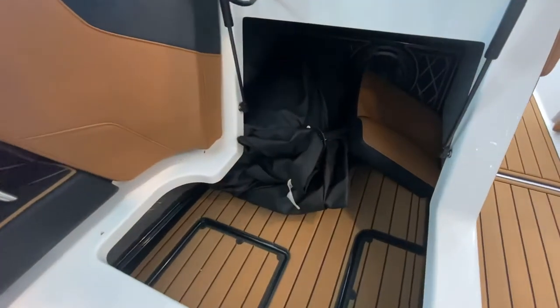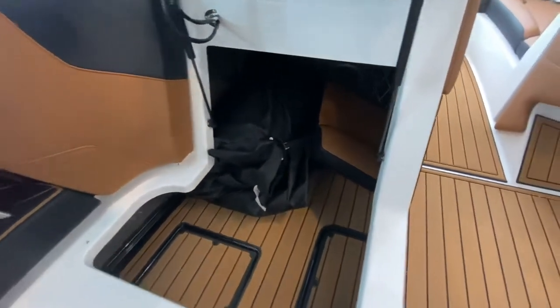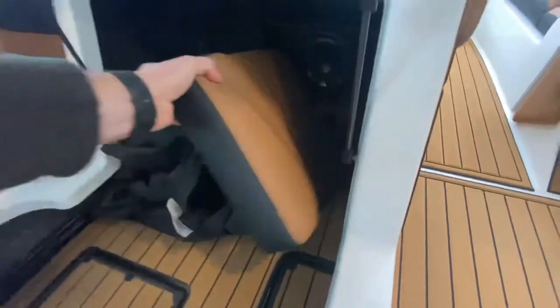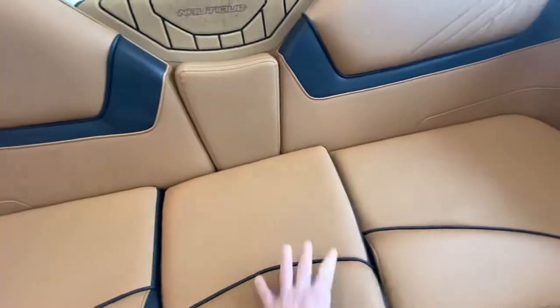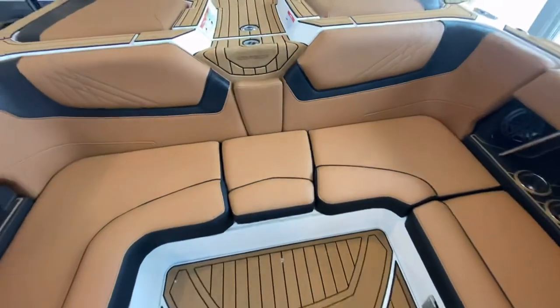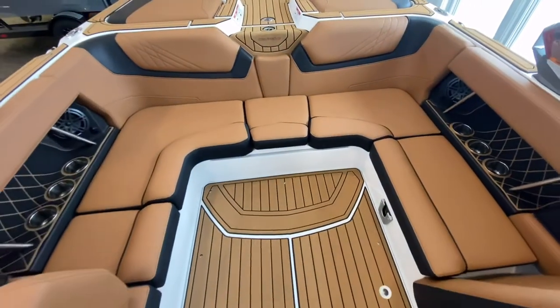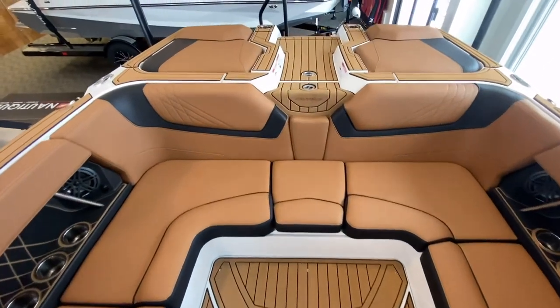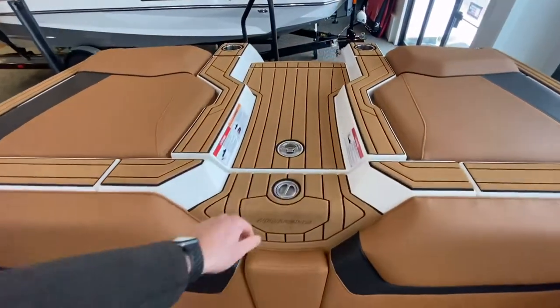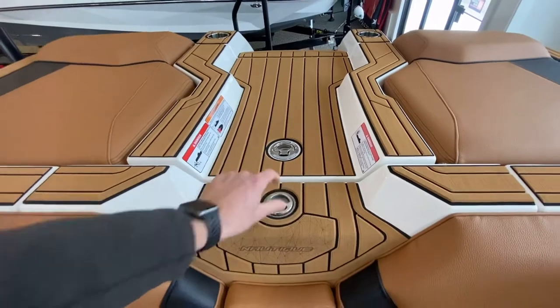Nautique Mooring covers under there, as well as the walkthrough seat. Ski toe pile on.